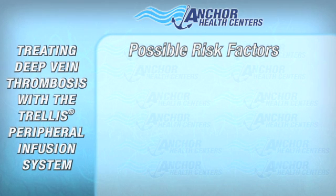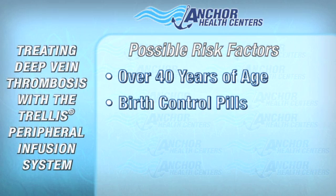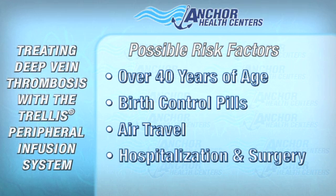Some of the risk factors for DVT are age over 40, use of birth control pills, plane travel where there is limited mobility, hospitalization, and surgery.